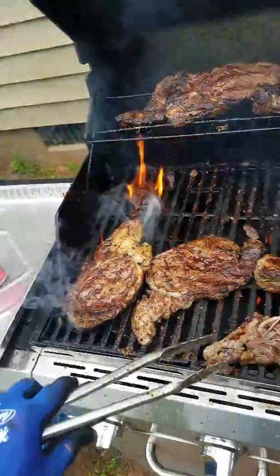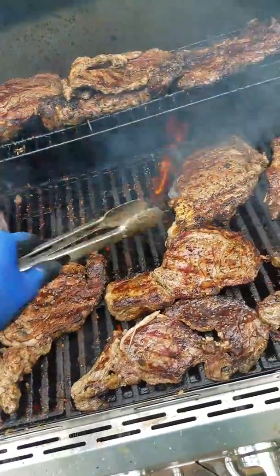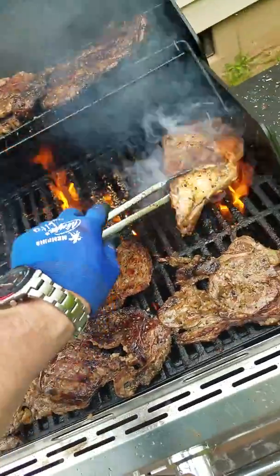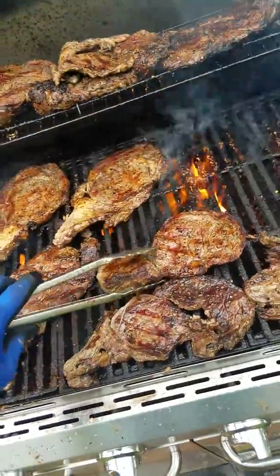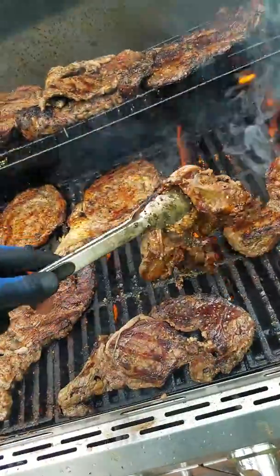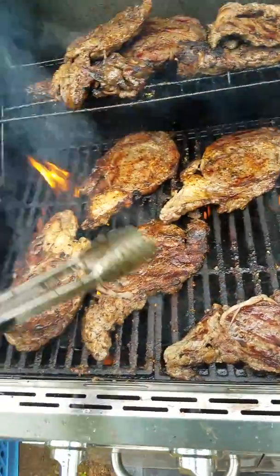I've got the rest of the food ready, I'm just holding. As soon as I get these steaks done, I'm going to take a shower, put my chef's uniform on, go present the food, and get my check.